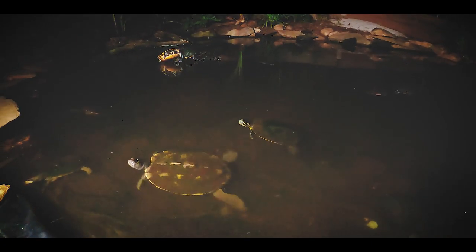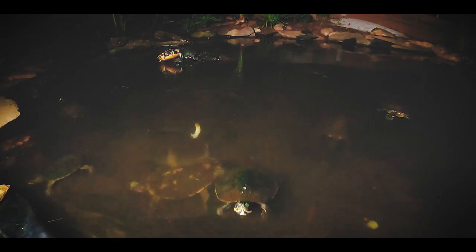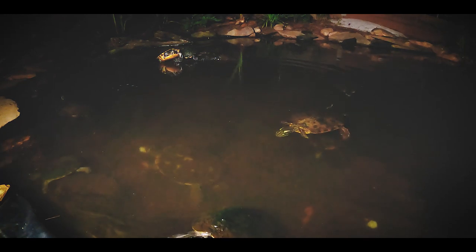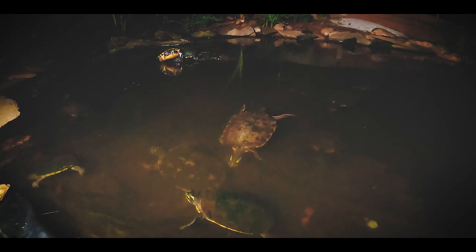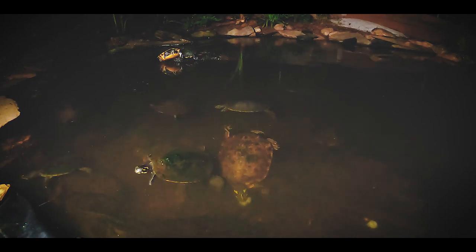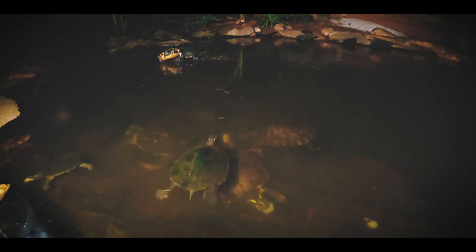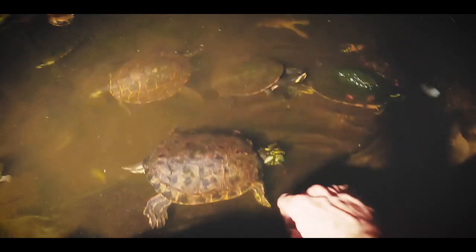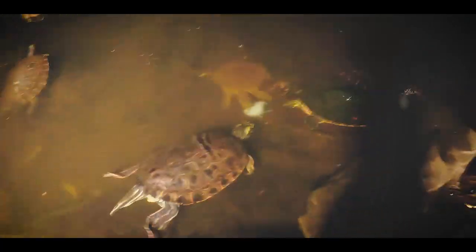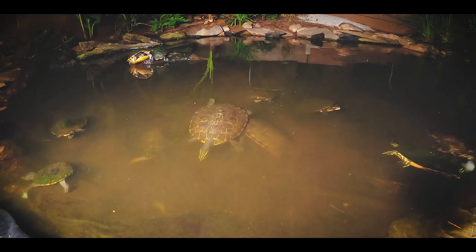Getting some interesting turtles to come in. Throw a whole one out there — that'll get everybody excited. Even the cooters will get in on this. The pink belly's excited. Soft shell came in — he's going to get some. Very nice. It's cool to see everybody come in. They love getting some shrimp at night.